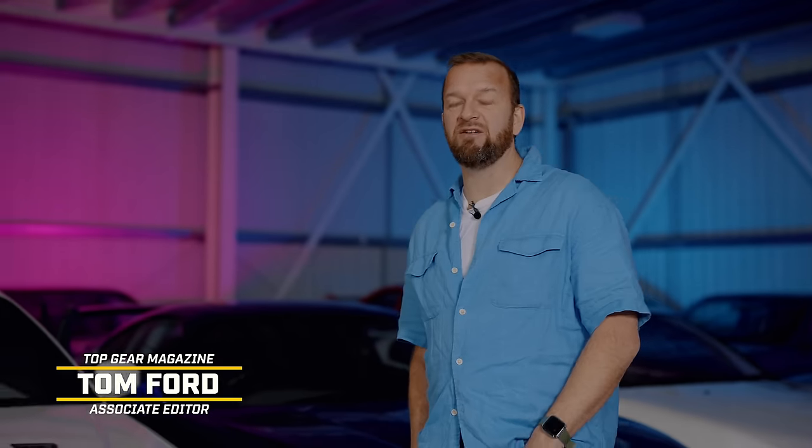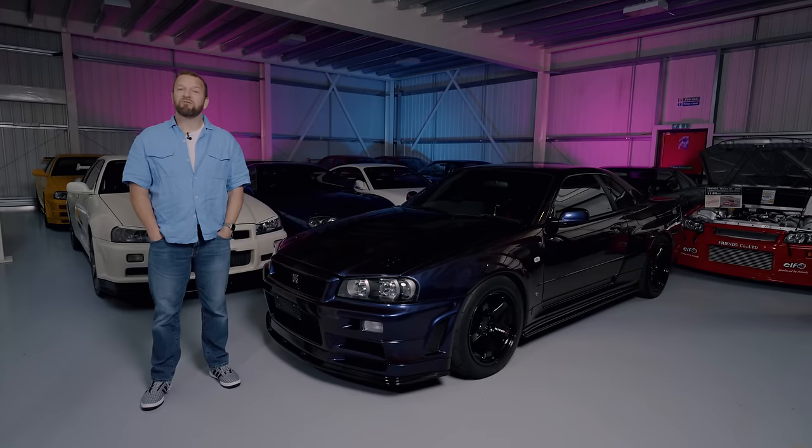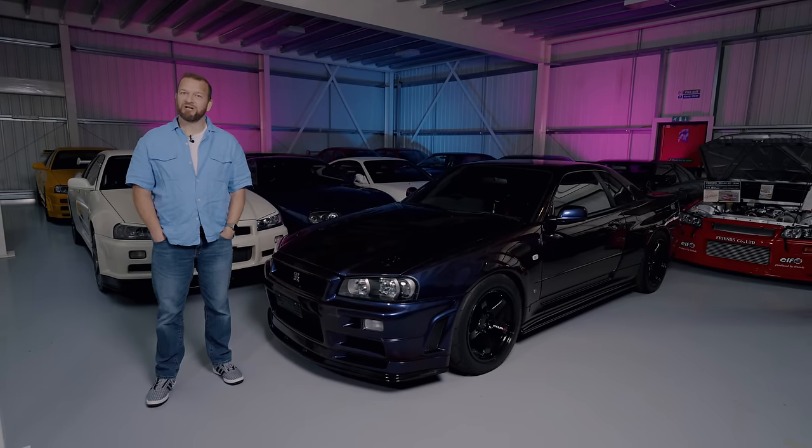There exists, in the centre of England, a small warehouse filled with the kind of cars that make tyre manufacturers really very happy indeed. There's more wings in here than Terminal 5, more horsepower than the Grand National. Welcome to Harlow Japanese Autos.